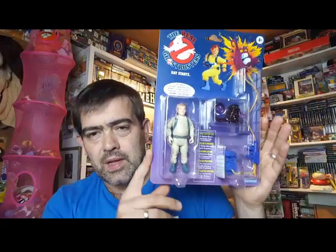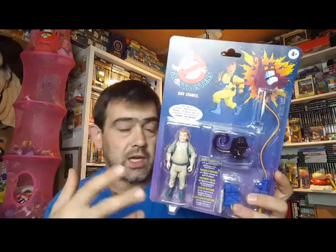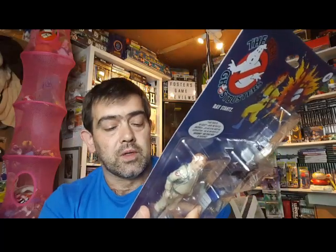But yeah, I think these are cracking. I'd definitely recommend to any Ghostbuster fan, young or old, whether you want to display them or whether you want to take them out and give them a good old journey in life — give them a purpose. Then yeah, I strongly recommend paying the sixteen pounds each that they are, just to bring those moments back.